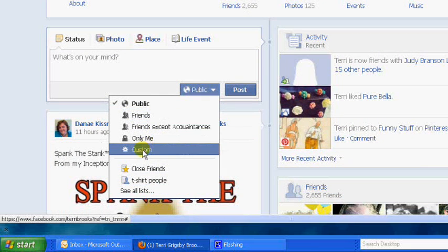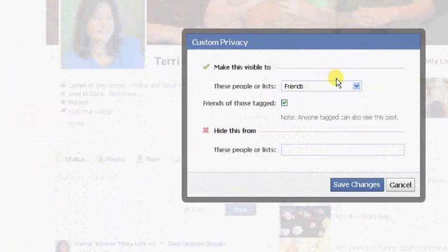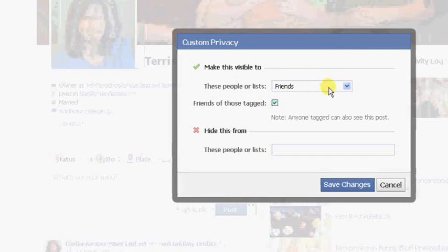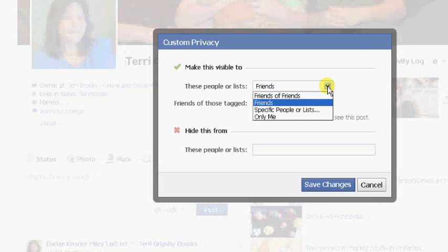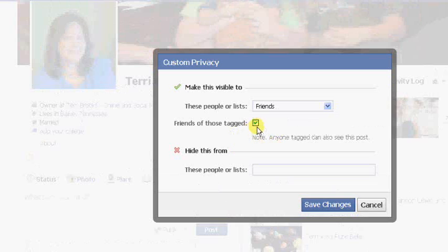It might say friends or any of these things, but what you want to do is come down to where it says custom. It'll open up a new box and then you can make it visible to just friends, friends of friends, only me, or specific people. But in this instance, when you want to hide from just one individual, you want to come in here and start typing their name.